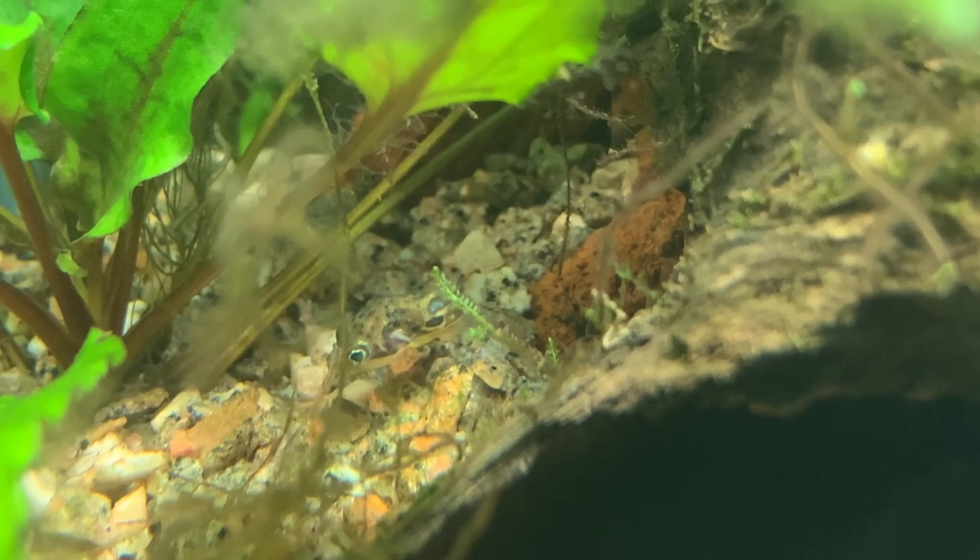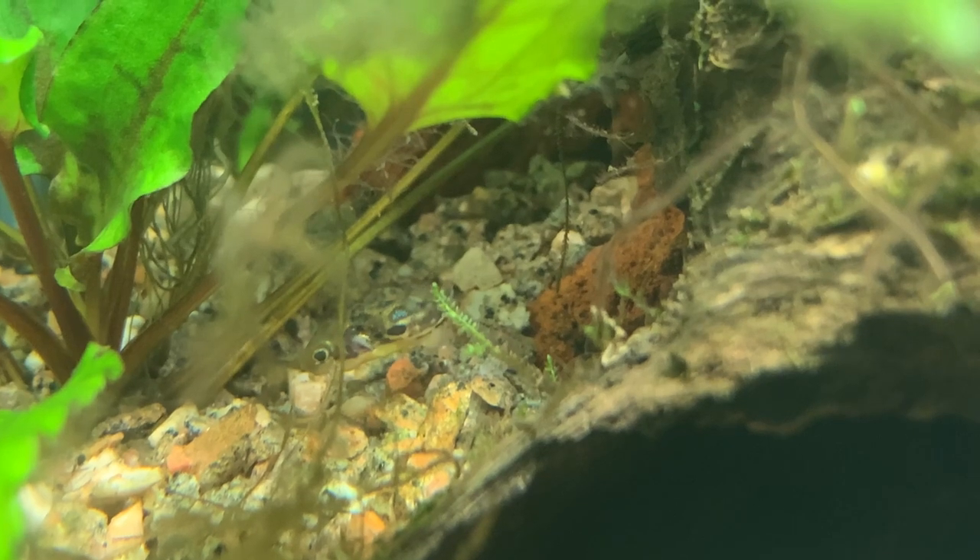Now in the aquarium we can never give them such a varied diet, but it's still important we try and find as many different foods to feed our dwarf puffers as possible to give them a complete range of minerals, vitamins, and nutrients.